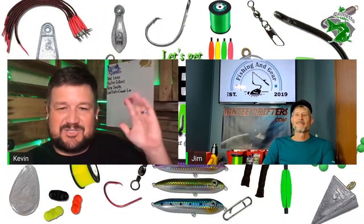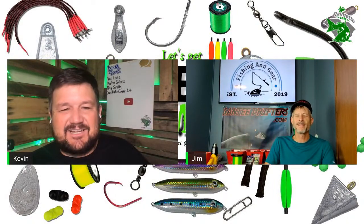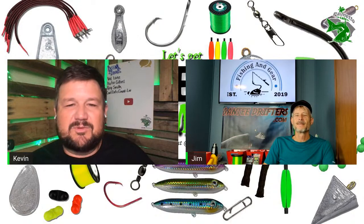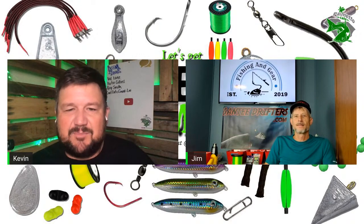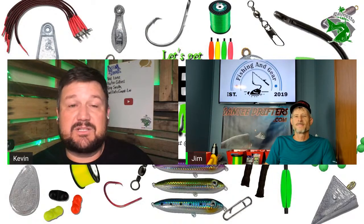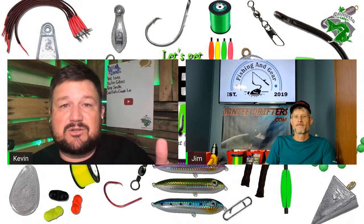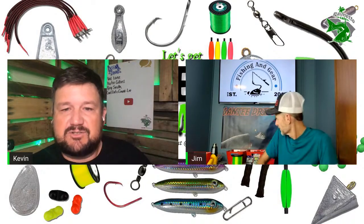If you have questions about any of the gear they're using, go ahead and put that up. We're going to start off with Jimmy. He's not only a YouTuber with fishing and gear, but he has a company called SanteeDrifters.com. We alluded on the last show that we'd be talking about this. Go ahead and show us your weight, then you can talk about the other things you use.